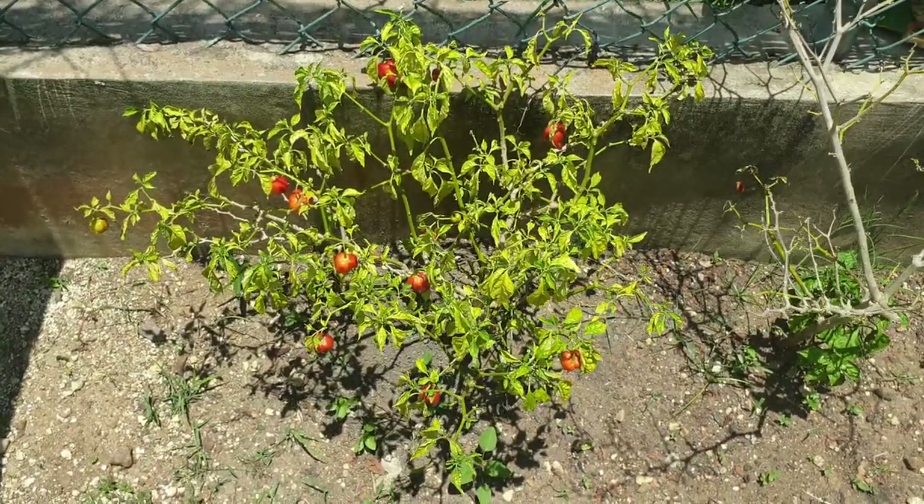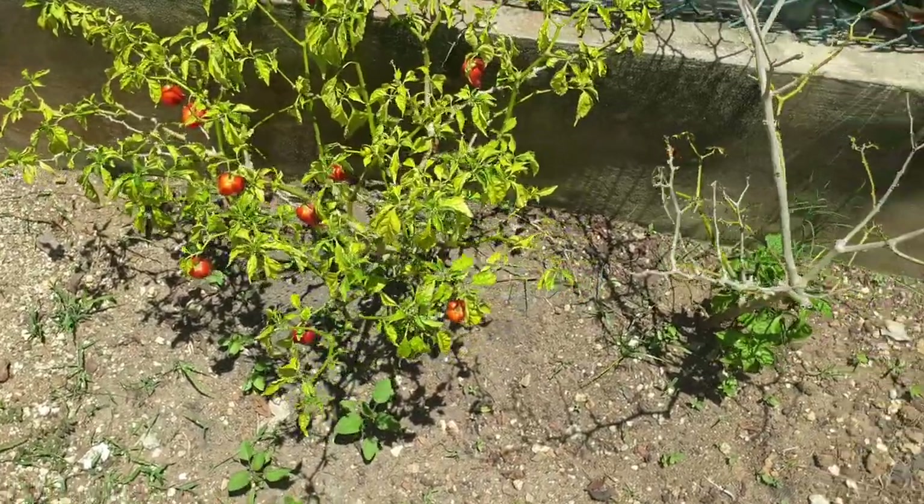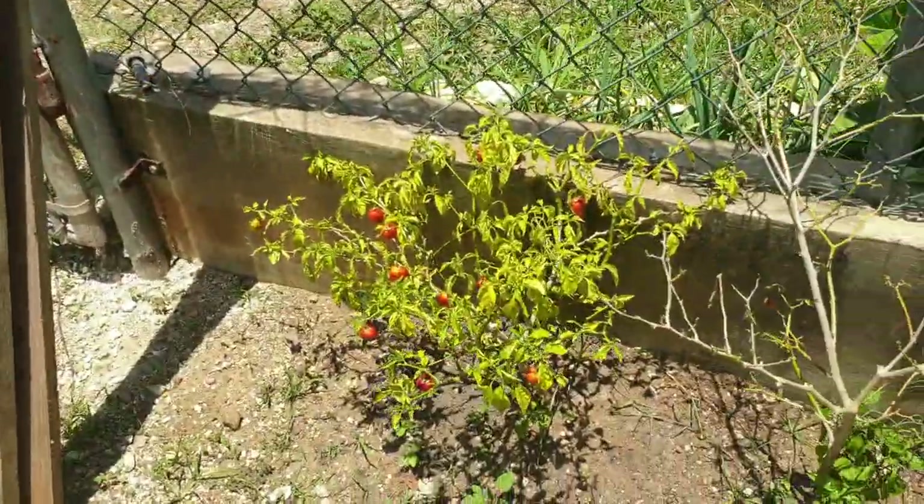A little pepper tree there — that's a scotch bonnet, isn't it? No, it's not. It looks more like a habanero. Habanero — but it's so pretty.